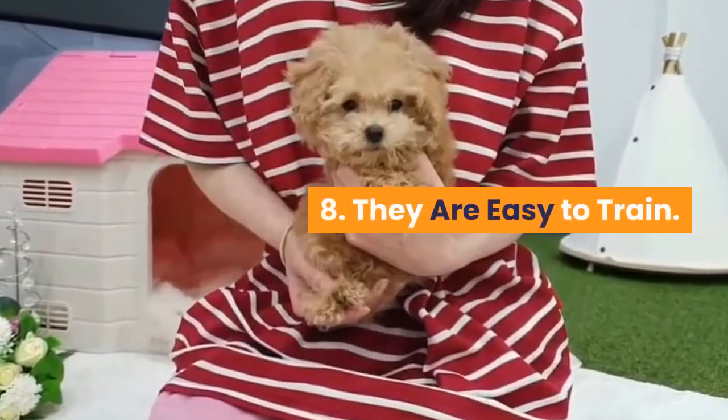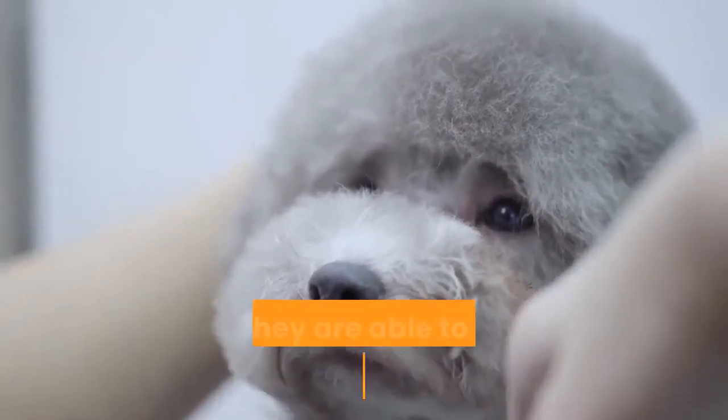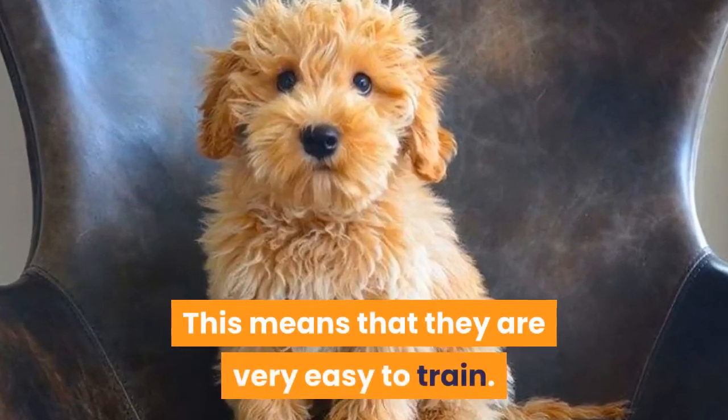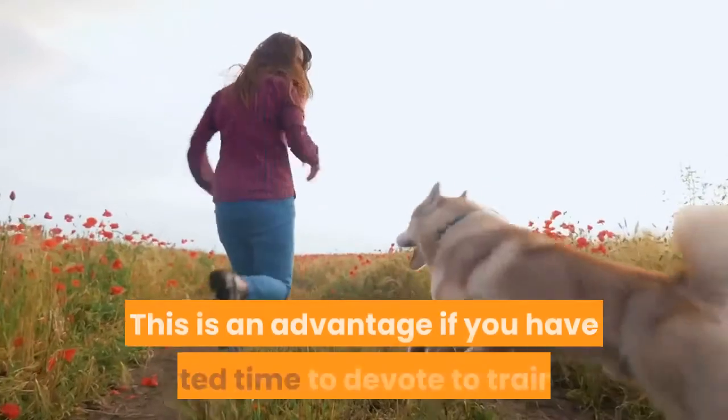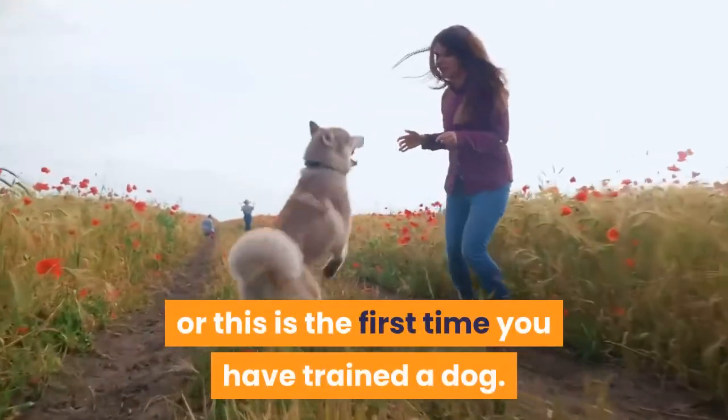Fact 8: They are easy to train. Poodles are among the most intelligent breeds of dog and are able to learn new things quickly, which means they are very easy to train. This is an advantage if you have limited time to devote to training or if this is the first time you have trained a dog.